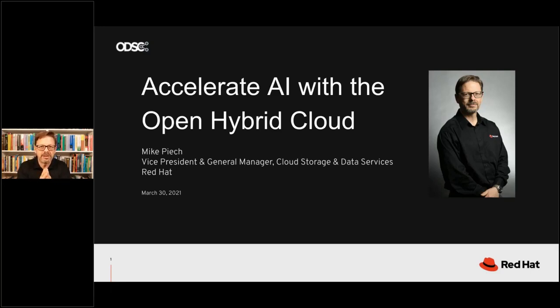My name is Mike Peach. I'm Vice President and General Manager of the Cloud Storage and Data Services Business Unit at Red Hat. I am super excited to be here with you all today. I'm going to talk about how you can accelerate your artificial intelligence and machine learning projects and initiatives with open hybrid cloud.